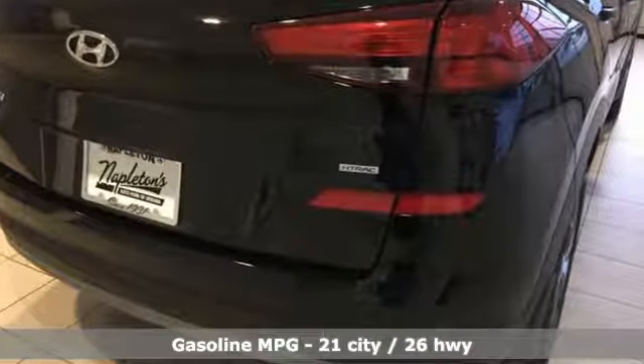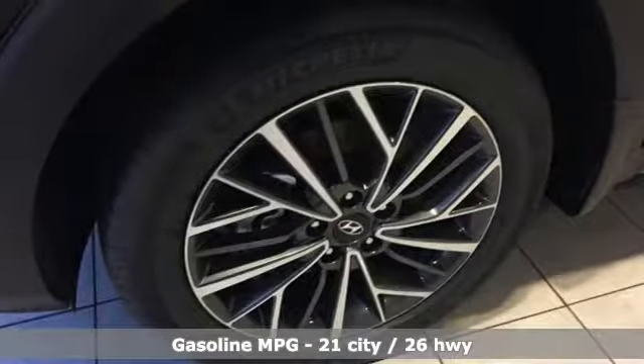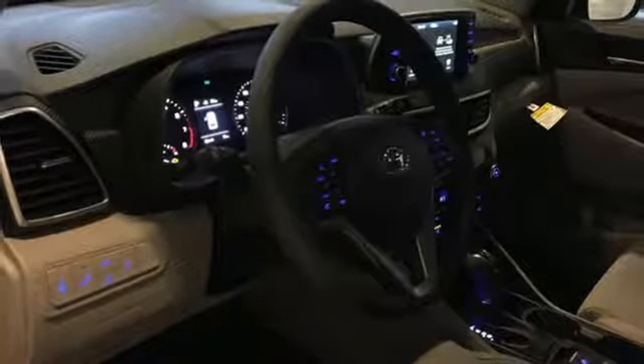Inline four-cylinder engine, dual zone climate control, streaming audio, front heated bucket seats, power heated mirrors, external memory control.